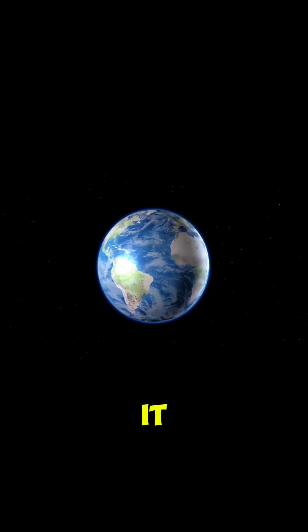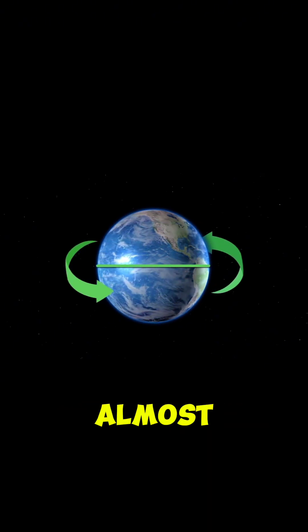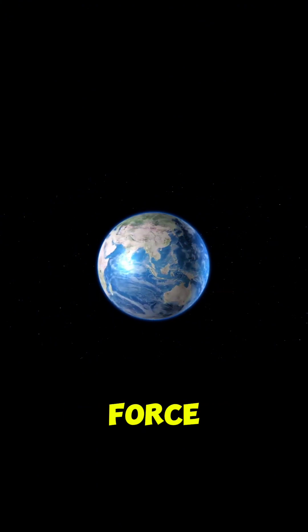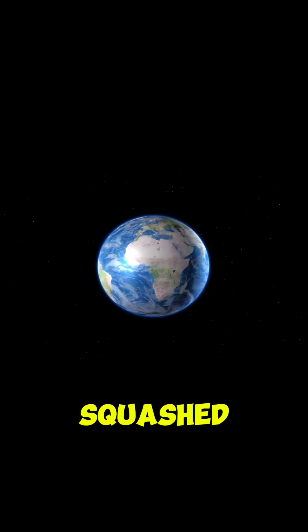As the planet rotates, it creates a centrifugal force. It's highest at the equator and almost zero at the poles, because the mass of the Earth is not evenly distributed inside. The force pulls the equatorial part outwards, giving it a slightly squashed look.